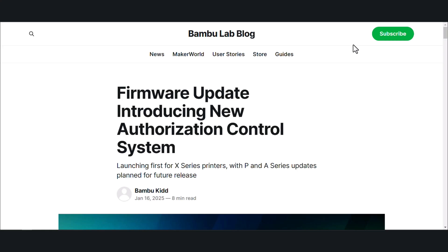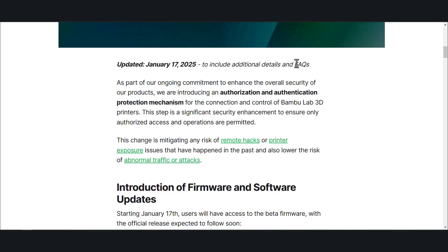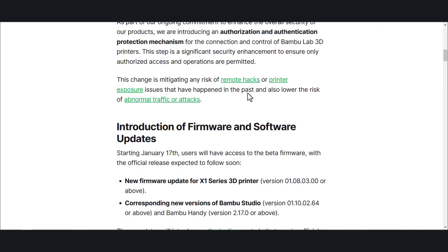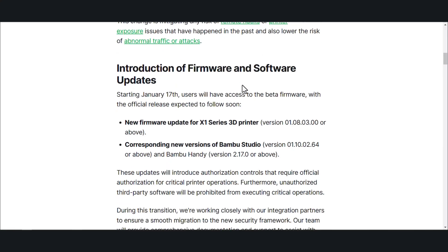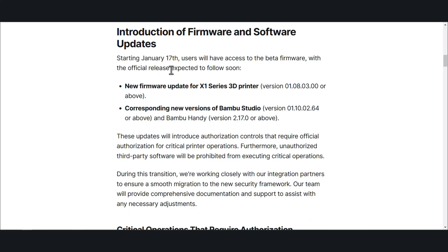So it reads as follows: firmware update introducing new authorization control system. As part of our ongoing commitment to enhance the overall security of our products, we are introducing an authorization and authentication protection mechanism for connection and control of Bamboo Lab 3D printers. This is a significant security enhancement to ensure only authorized access and operations are permitted. This change is mitigating any risk of remote hacks and printer exposure issues that have been happening in the past, and also lowers the risk of abnormal traffic or attacks. Starting January 17th, users will access the beta firmware with the official release expected soon. It looks like this will only affect the X series printers — the X1, X1C, and X1E.